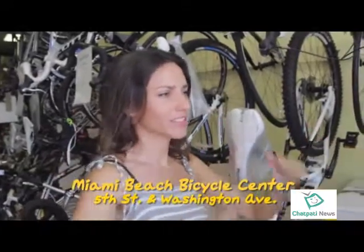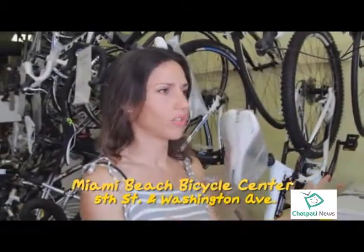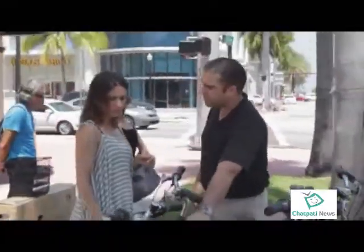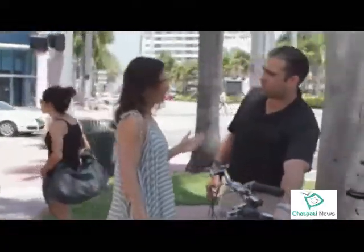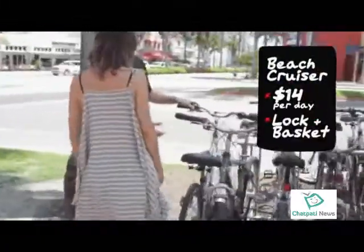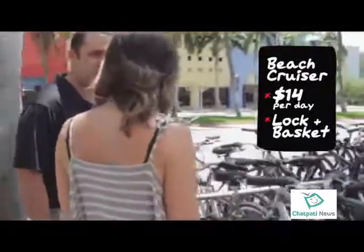I need a bike for 24 hours, super cheap. No problem — let's take a look. I have this bike right here that's a little lighter weight if you want to go a longer distance. I'm at the beach, I need a cruiser. We've got a cruiser, and we can put a basket on and a lock for you.